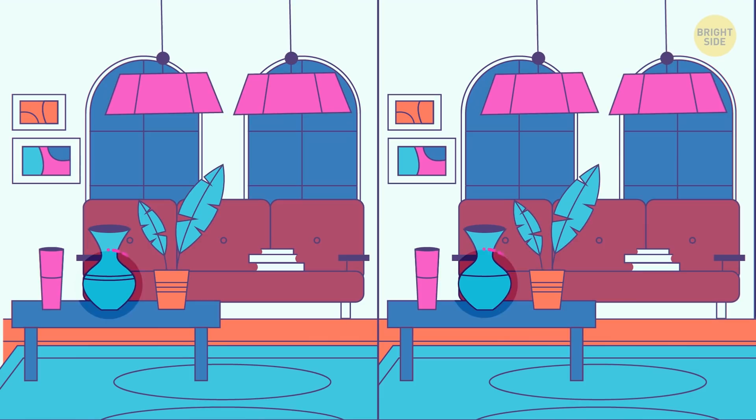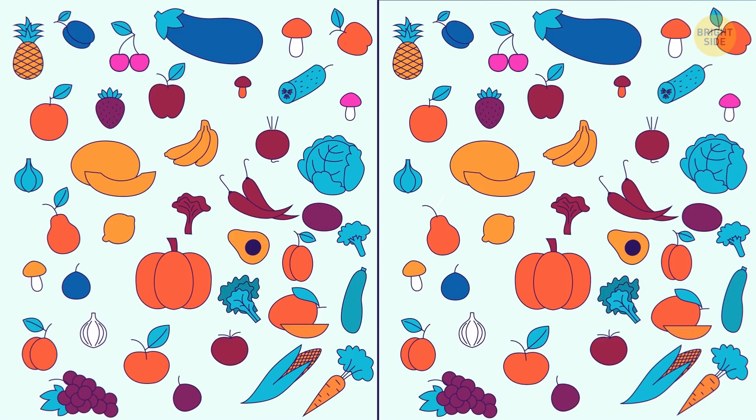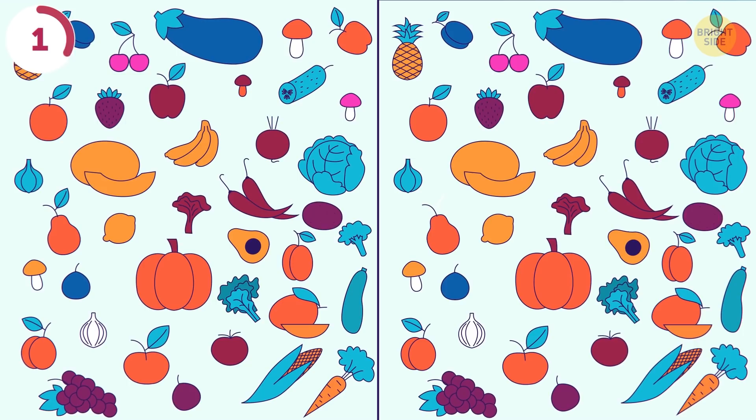A collection of all my favorite fruits. Between the two shots, you must spot the difference in 5 seconds. There's no leaf on the pear in the second one.